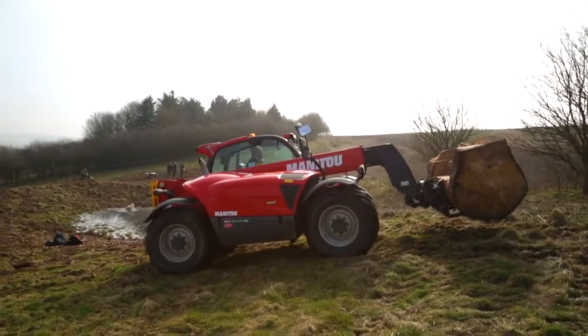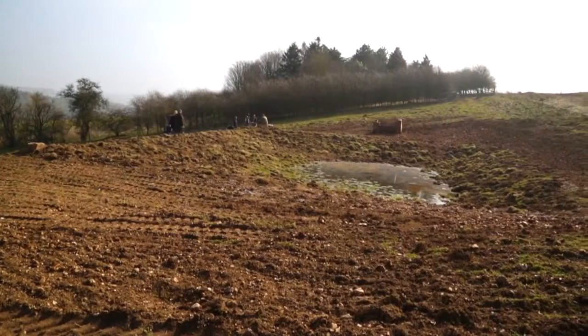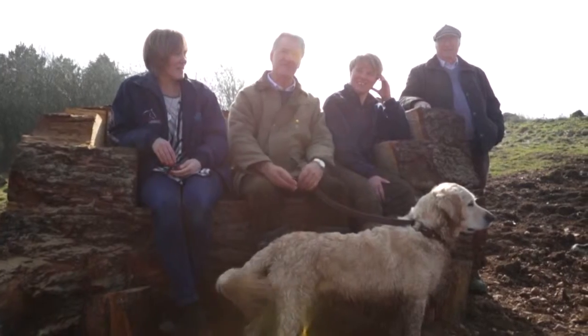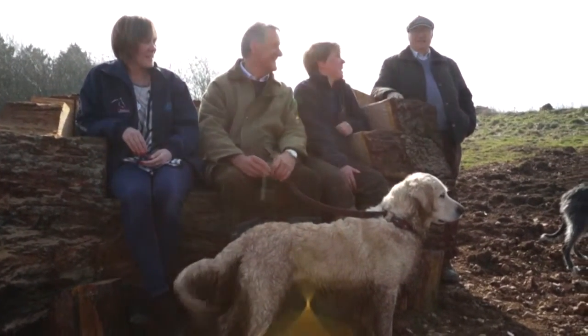We use a butyl liner and cover them with soil afterwards — it looks a bit tatty at the moment, but in six months' time you can come up here in the summer and there'll be big dragonflies flying around the ponds. It's amazing where the wildlife comes from in just six months, it really is.